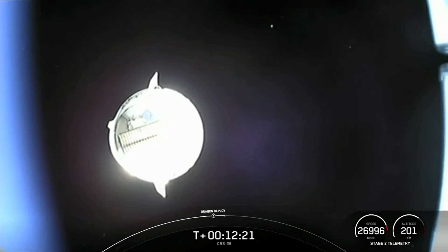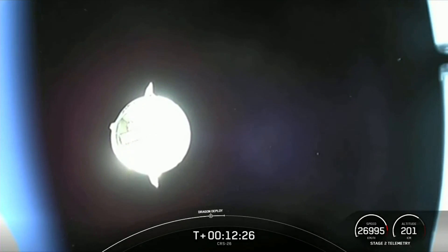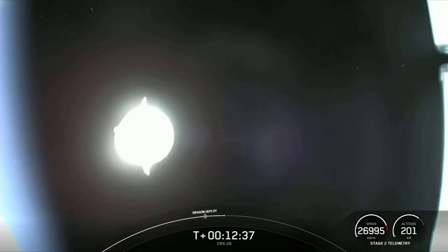Incredible view there. The next milestone coming up is the nose cone opening sequence, which protects the docking ring and navigation sensors. And that's going to do it for me here in Hawthorne — sending it over to Sandra in Houston.